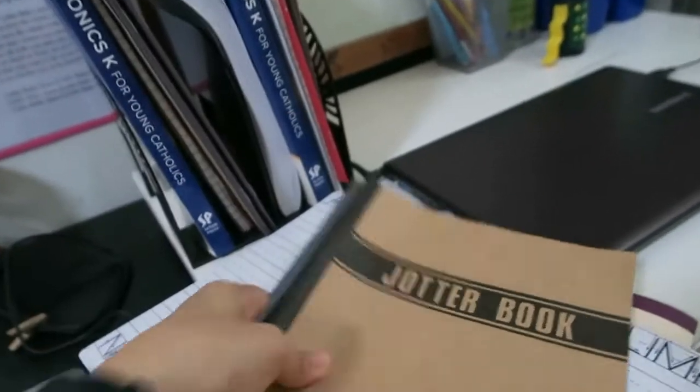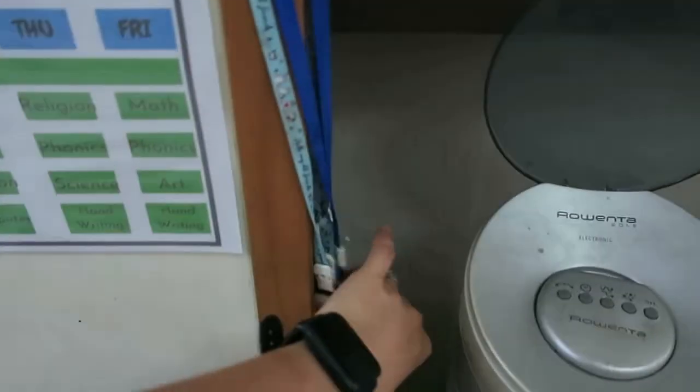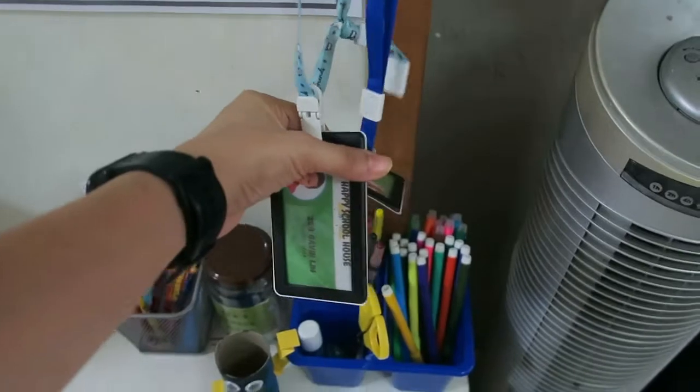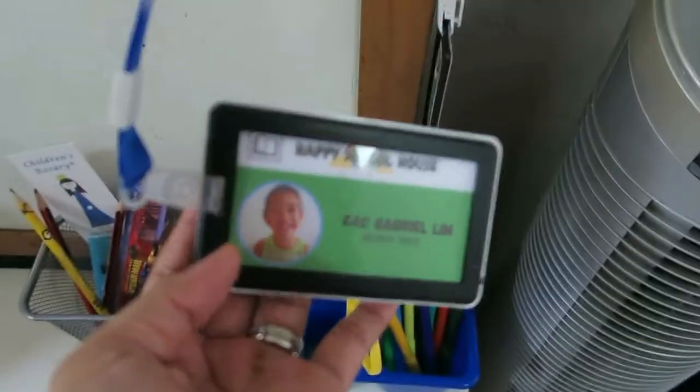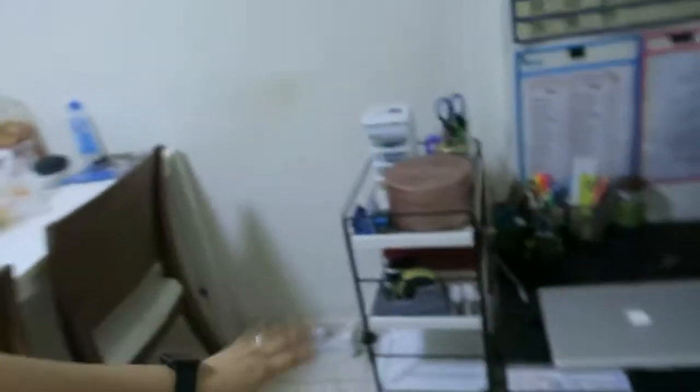Oh, here are their IDs — they're not really wearing them anymore or their uniforms either. These are IDs I made for them. If you're wondering about their school name — Happy Schoolhouse — it's just a name I came up with. I wanted them to remember that their schooling was a happy experience at home, so Happy Schoolhouse. Very simple but meaningful.